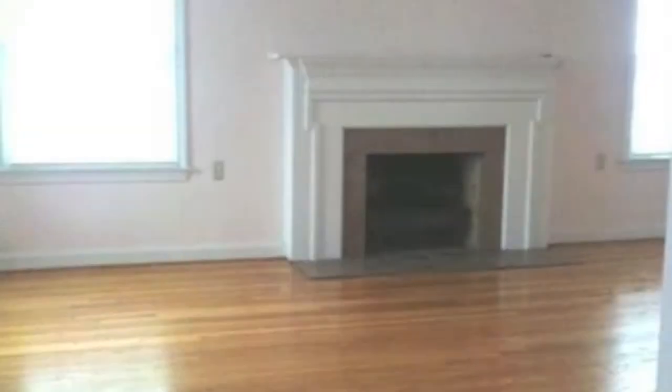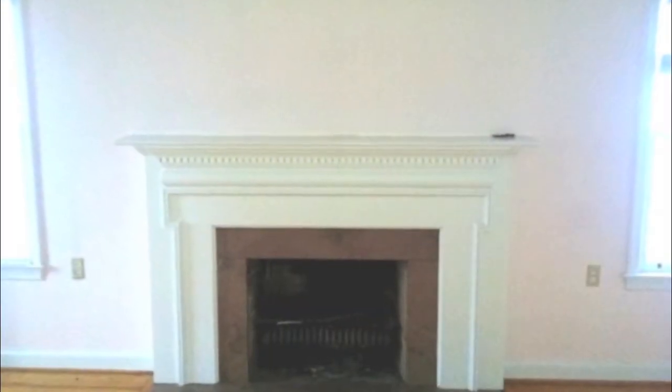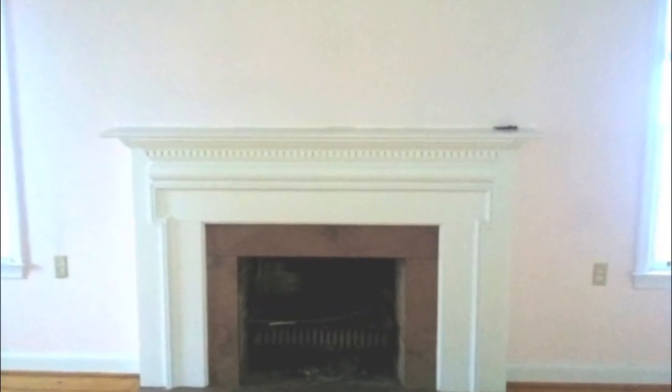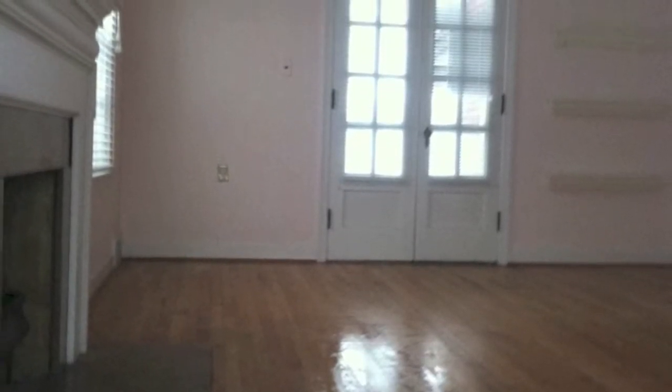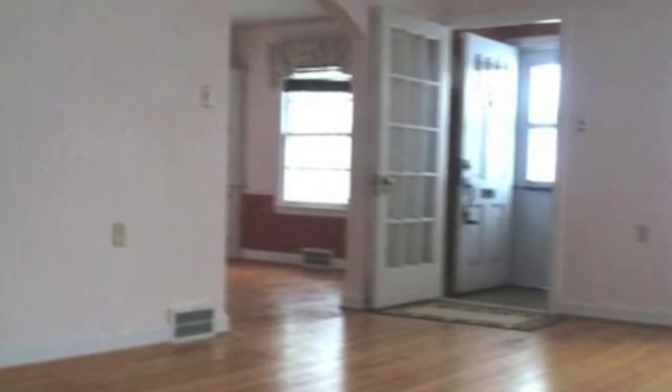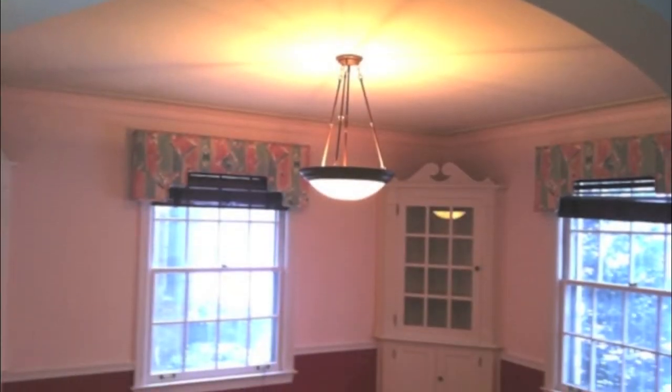The living room features an almond mauve granite fireplace encased in a mantle of locally milled maple lumber. The hardwood floors were sanded down to the bare oak. Afterward, a coat of honey oak stain was applied. In addition, three coats of polyurethane were applied to ensure sustainability.